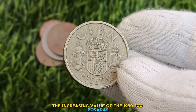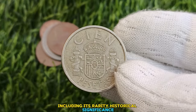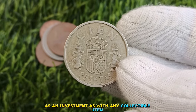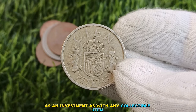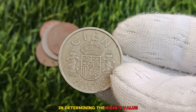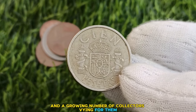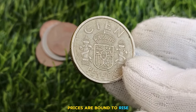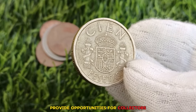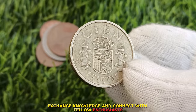The increasing value of the 1991 100 pesetas Spain coin can be attributed to a combination of factors, including its rarity, historical significance, and the growing interest in numismatics as an investment. As with any collectible item, the laws of supply and demand play a significant role — with fewer specimens available for sale and a growing number of collectors vying for them, prices are bound to rise. Numismatic conventions and exhibitions provide opportunities for collectors to showcase their prized possessions, exchange knowledge, and connect with fellow enthusiasts.